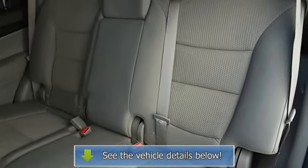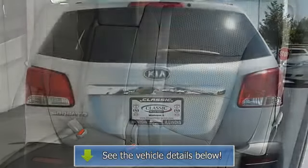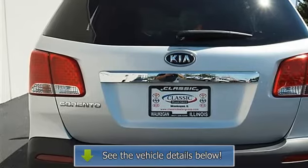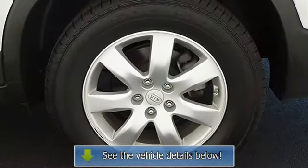Four-wheel anti-lock brake system, brake assist, traction control, electronic stability control, passenger airbag on-off switch, child safety locks.